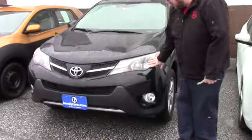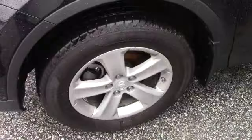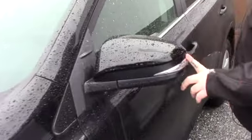This does have the xenon headlights, you've got the fog lights integrated into the bumper. Coming down along the side of the vehicle, it is on Toyota alloy wheels. You've got the color keyed mirrors here with the turn signal indicators on them. As you can see, this is equipped with the roof rack with the cross bars and everything installed.